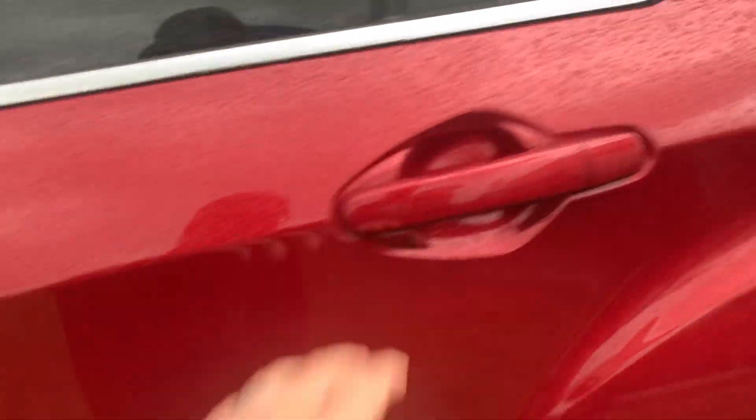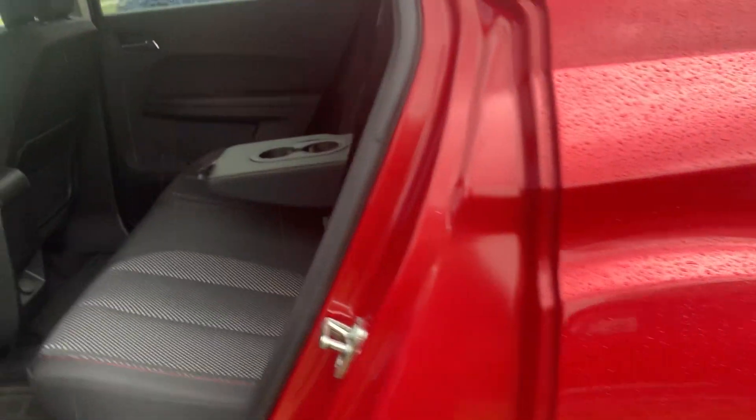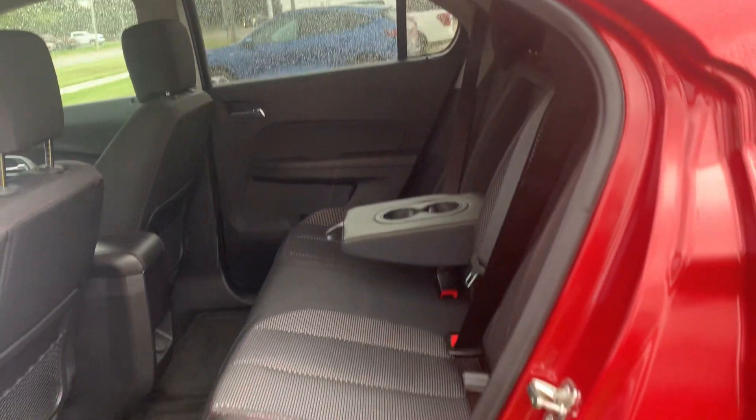Front seats look good. Driver's is power adjustable. Back seats are in good shape.